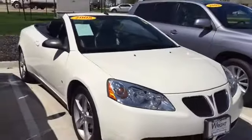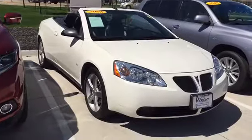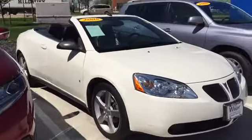So just showing off the 2008 Pontiac G6 that we have here. If it's something you'd like to stop out and take a look at, just ask for me — it's Keith at DaveRide.